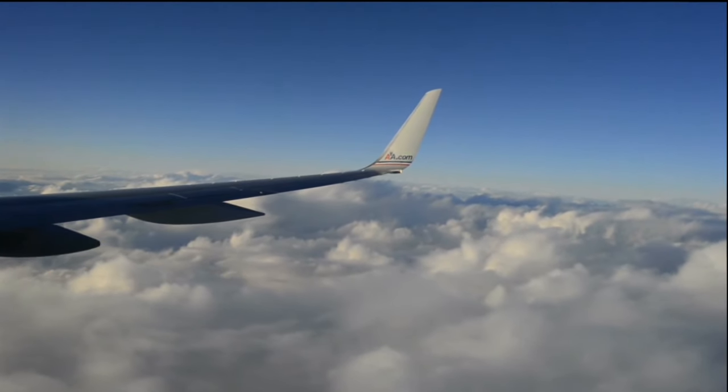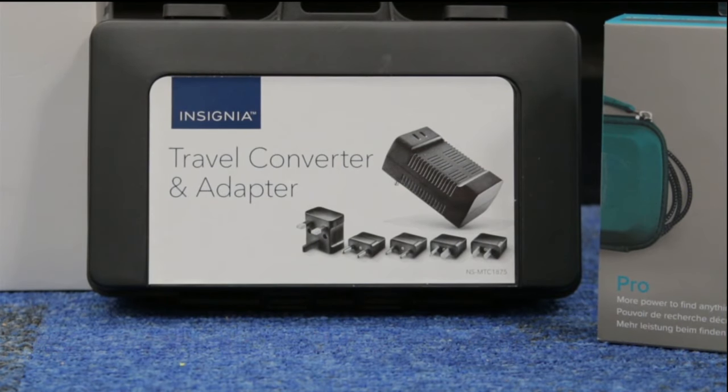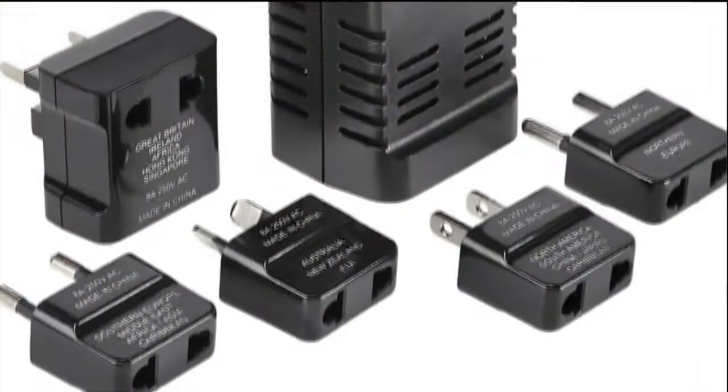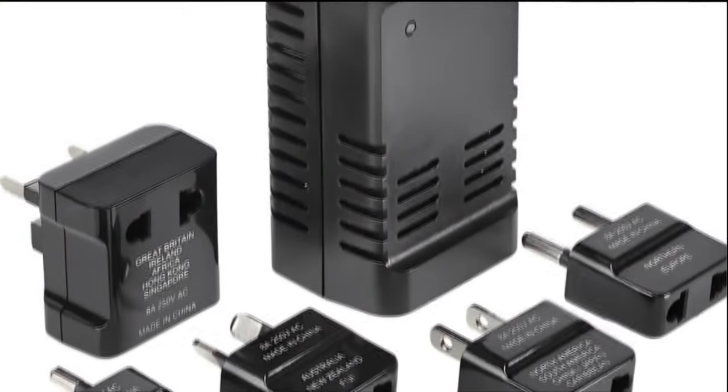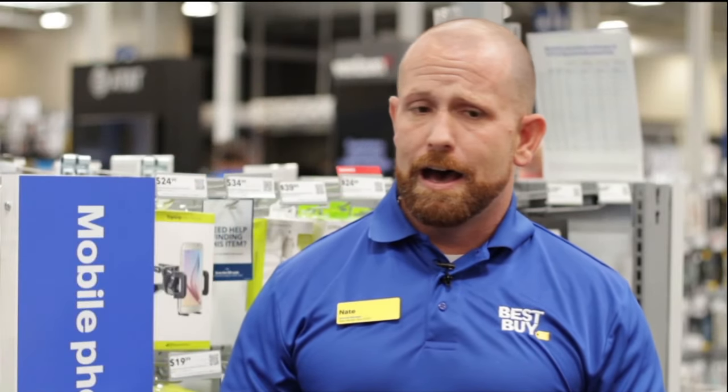And if you're planning to travel out of the country, Roach also recommends getting a travel adapter. A lot of people forget when you travel overseas that you not only need something to convert the electricity, but something to actually adapt the size of the plug. They carry all-in-one solutions that you can take with you, and you can have peace of mind knowing that you're not going to ruin your electronics.